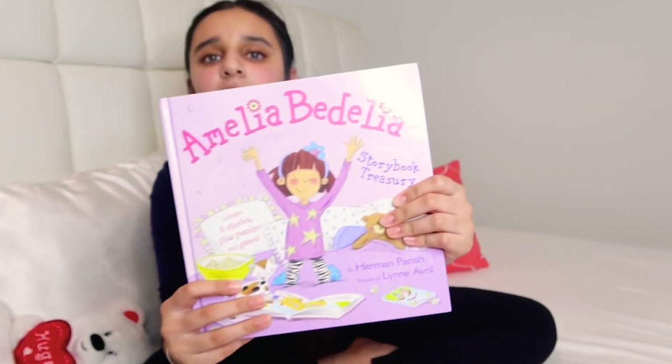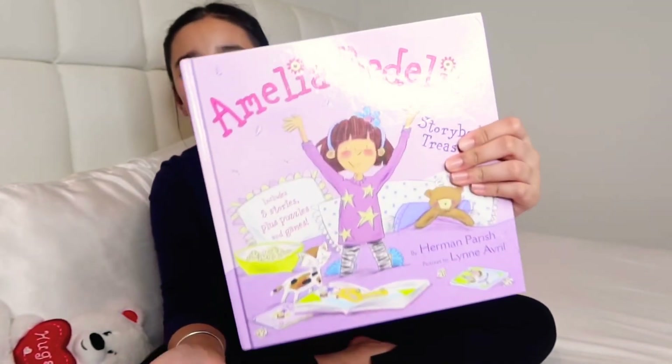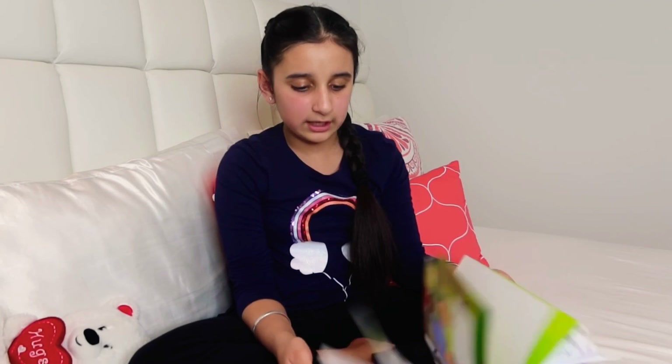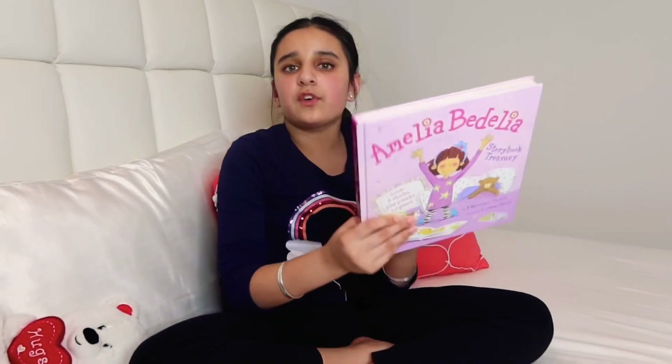I also wanted to show the Amelia Bedelia book. This is a storybook treasury of her collections — one big book with about five Amelia Bedelia stories all together.